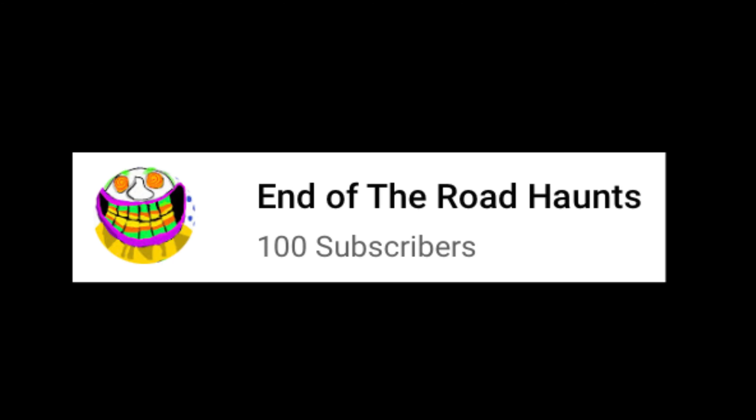Hey, this is End of the Road Haunts, and today we hit 100 subscribers. A little while ago we hit 50 when I made my Home Depot video, and that was like two weeks at most. You guys have been going insane — we had like 25 at the start of the year. So just thank you so much for this, and today I'm going to be talking about my animatronic collection.